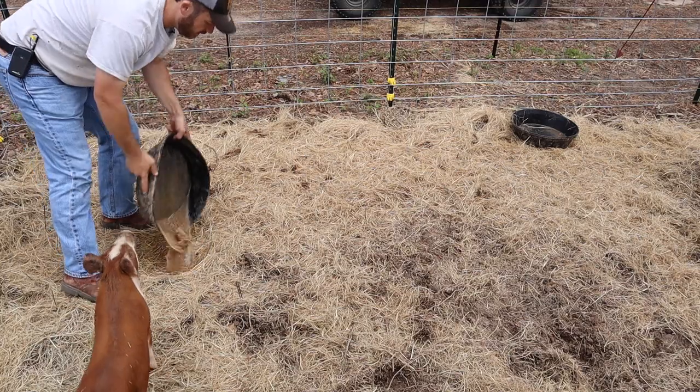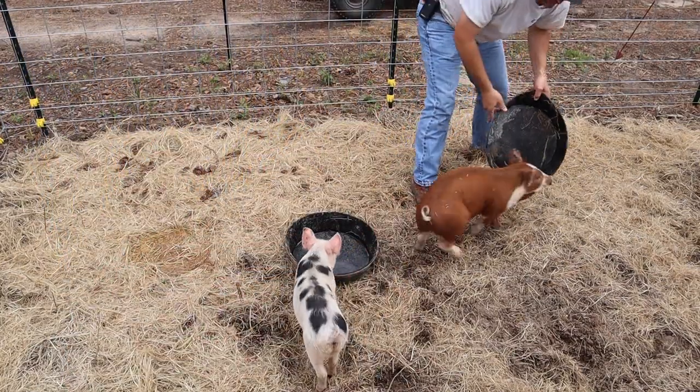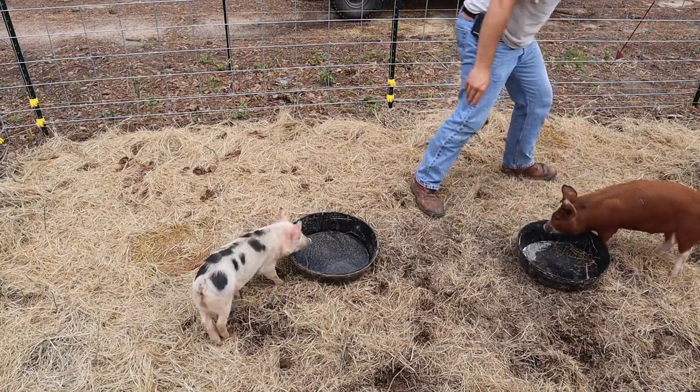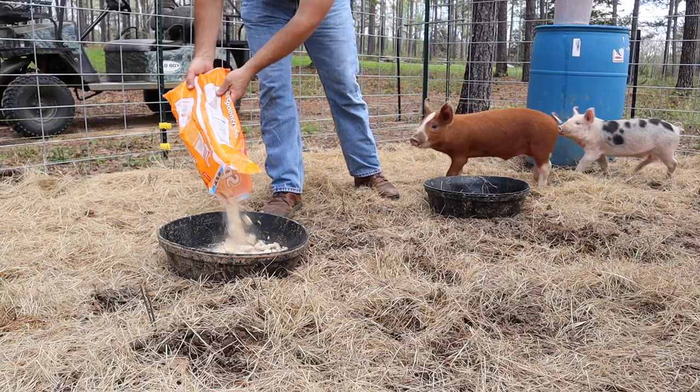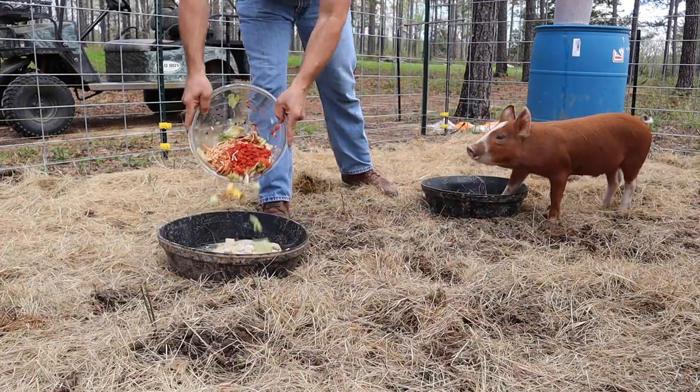They're acting like I haven't fed them in a week. They're biting my foot — anything they can get to. I bet y'all want some stale cereal, or maybe some dinner scraps.